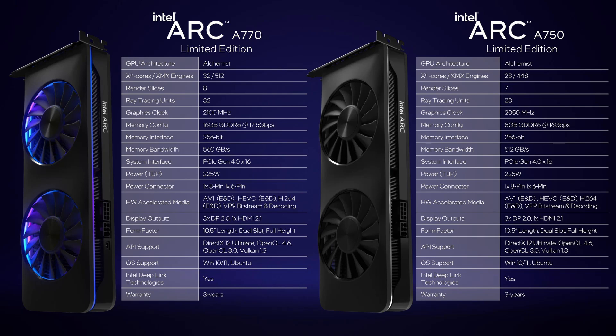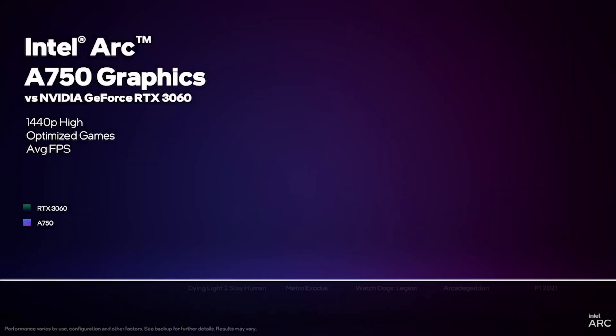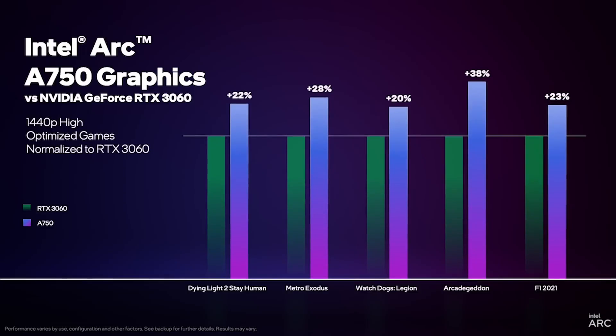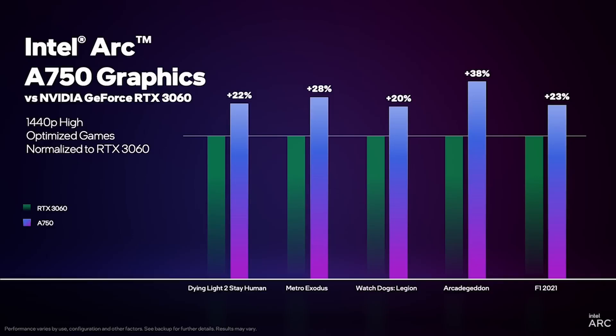Last week we finally got independent benchmarks of Intel's ARC A770 and A750 GPUs, which are launching at $329 and $289 respectively. Intel's marketing had a single target: NVIDIA's RTX 3060. I thought it was quite interesting that Intel completely ignored AMD, which currently offers the best price-to-performance ratio in the entry and mainstream market, especially since Intel promised to compete on price.